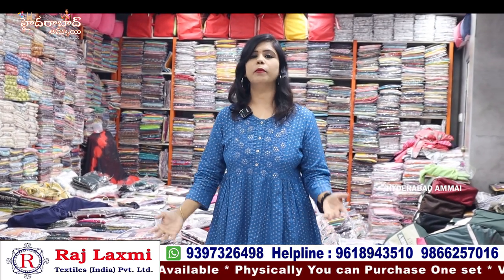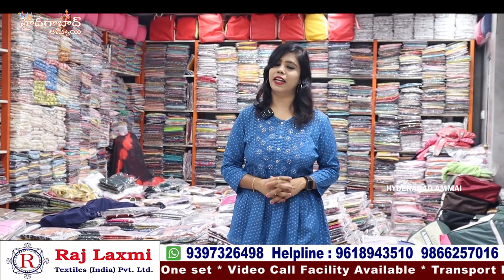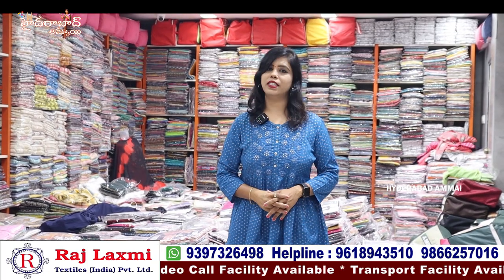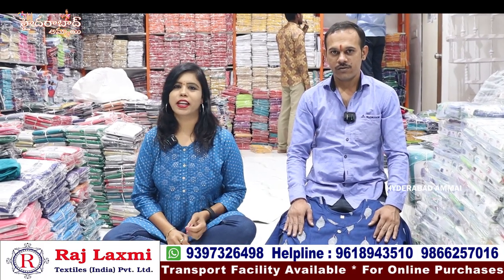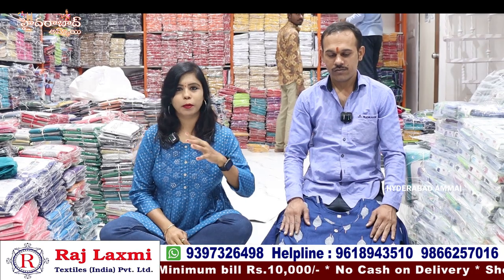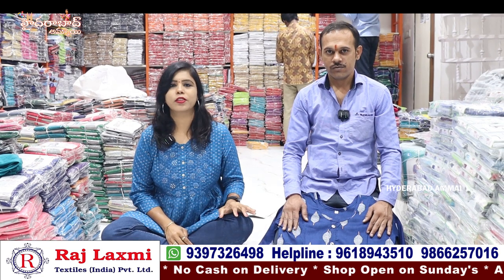If you haven't visited, there is an online facility. Only wholesale — no retail. Visit the website. You can buy the collections now. If you are watching the collection, please like and share the video, then subscribe. We will be looking at the collection in this video. We are looking at the collection and the price range of these varieties. Let me explain.